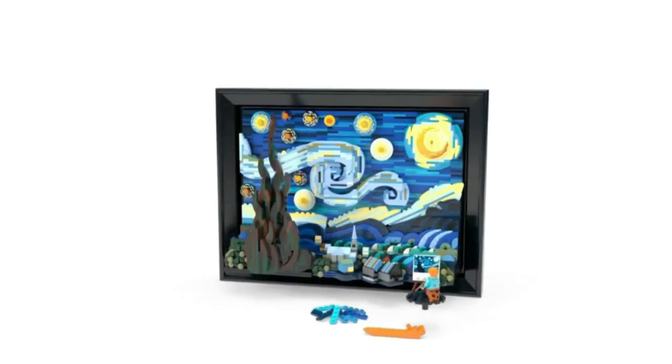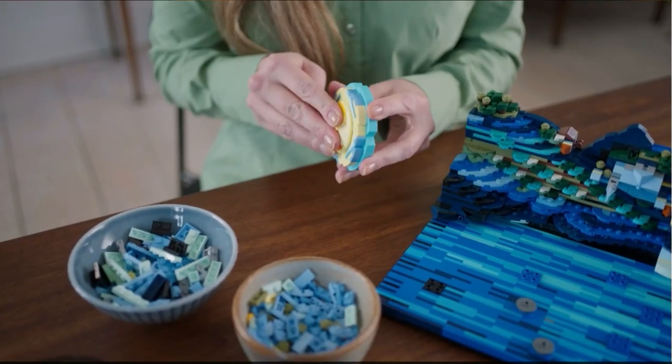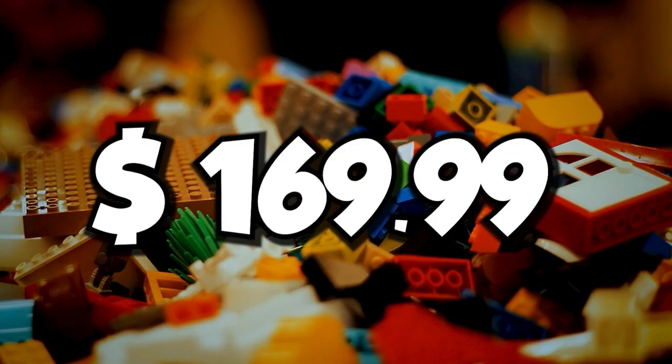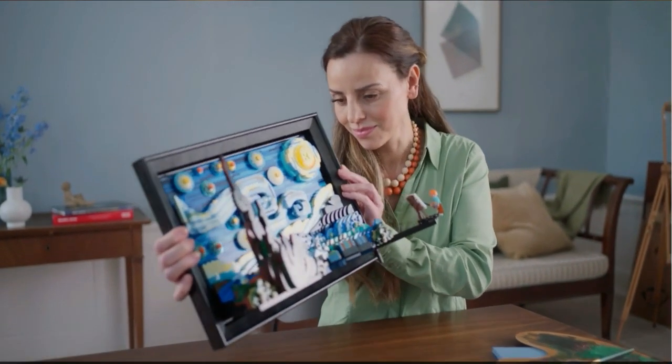The Starry Night Vincent van Gogh is an interesting set for art-loving people. However, it is currently out of stock, but it is expected to ship by June 23, 2022. It is priced at $469.99 and contains 2,316 pieces and one minifigure.